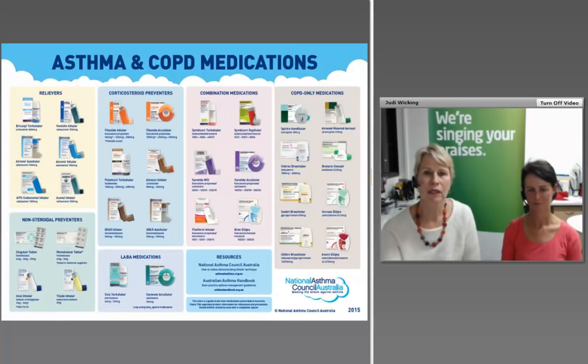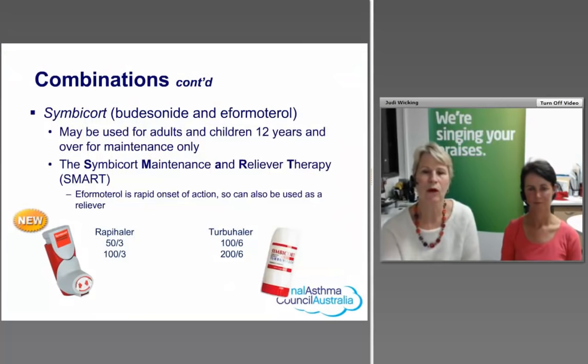A useful A4 resource chart highlights the different medication groups: relievers, non-steroidal preventers including Montelukast (a tablet often used for children), corticosteroid preventers, long-acting beta-2 agonist monotherapy in separate devices, combination medications, and medications used for COPD. This chart helps put the large range of medications and devices in perspective. These charts are available from the National Asthma Council Australia or can be downloaded from their website.